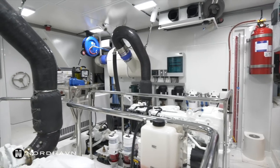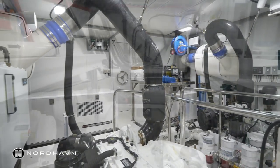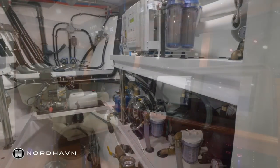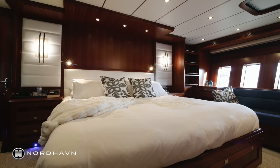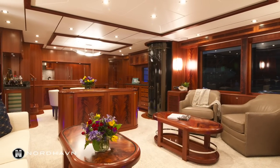Thanks for joining me on the quick Nordhaven tour. Obviously there's so much more to this boat than a simple tour can show — from its fuel tank capacity and incredible range to its water capacity and all the systems on board. There's a lot to discover about this boat, and you can start by visiting the Nordhaven website and looking at the Nordhaven 80 — hull number one, designed by Jeff Leishman. Thanks for joining.